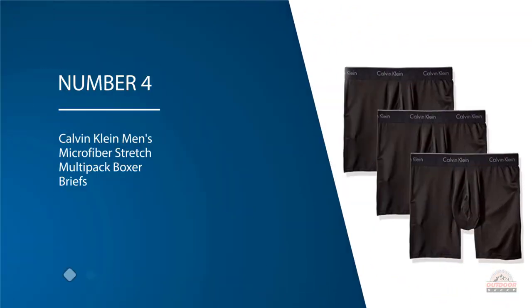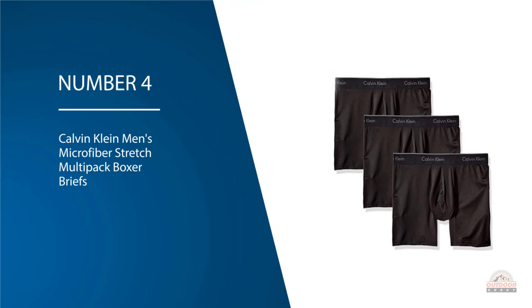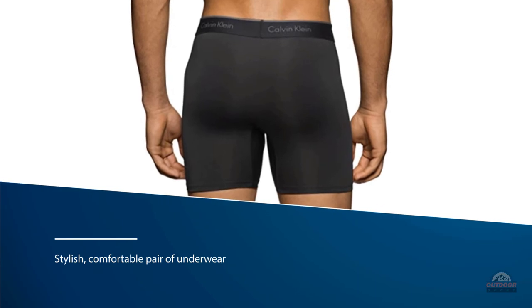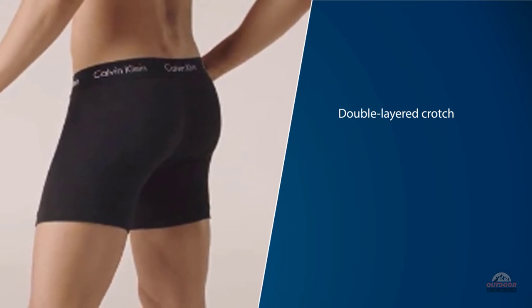Number four: Calvin Klein Men's Microfiber Stretch Multi-pack Boxer Briefs. Although just putting these on won't make you as ripped and skinny as the model on the packaging, the Calvin Klein Microfiber Stretch is a stylish, comfortable pair of underwear. The double-layered crotch on the Calvin Klein boxers seems unnecessary, as a single layer would likely give more breathing room and eliminate a seam in the middle.